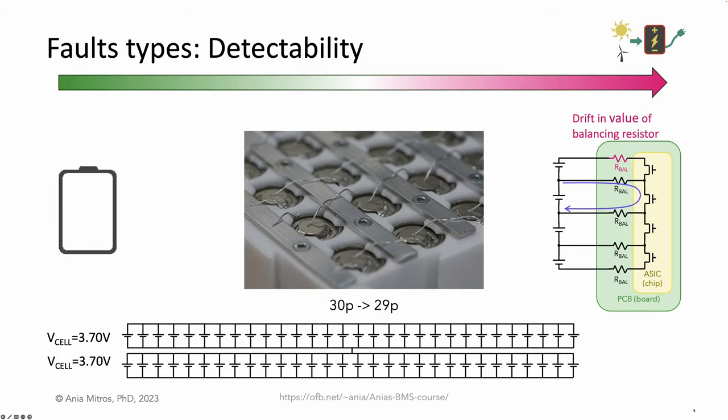Faults differ in how easy they are to detect. A cell overvoltage is highly detectable — the first thing we implement in a BMS is cell voltage measurement, so we're measuring it frequently. One of several parallel cells being disconnected is harder to detect; a typical BMS doesn't have a specific sensor dedicated to this failure, but we could implement an algorithm to estimate the capacity of each group of parallel cells, showing that a P group changed from 30P to 29P. Some failures are undetectable — for example, if the value of a balancing resistor drifts due to aging, a typical BMS has no mechanism to detect this. Zero detectability is okay for failures with low severity and infrequent occurrence.